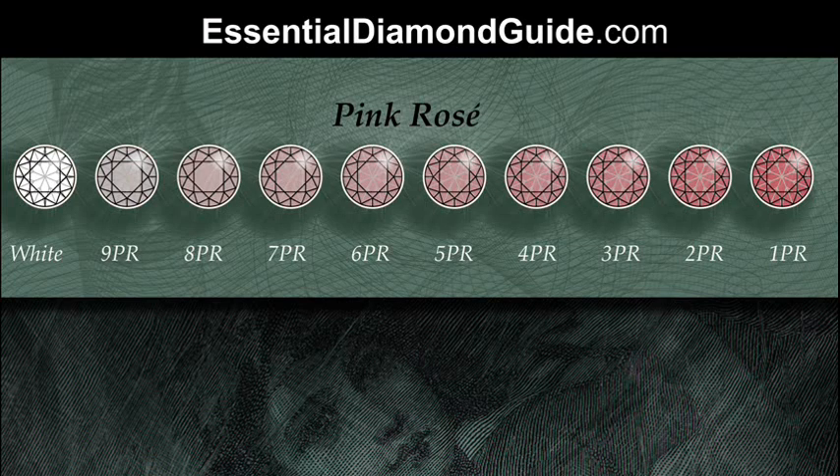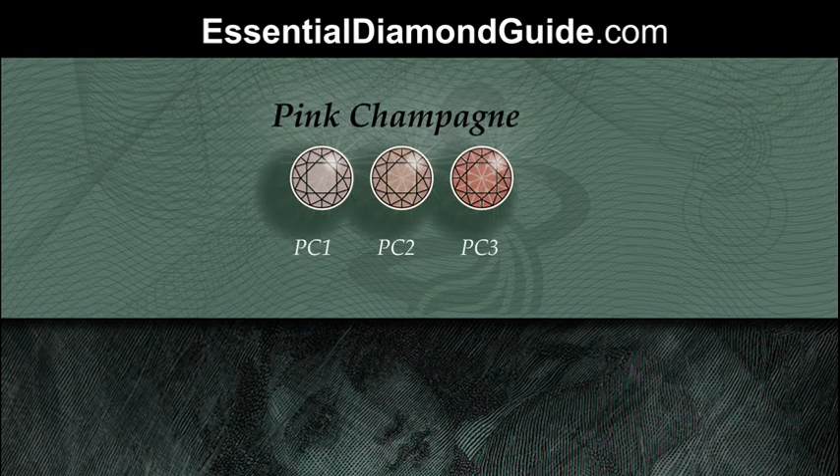There's a fourth pink diamond category mentioned on this chart. It's less a pink diamond category than a champagne diamond category — champagne is the fancy marketing term for brown diamonds — and pink champagne is basically a brownish diamond with a little hint of pink in it.